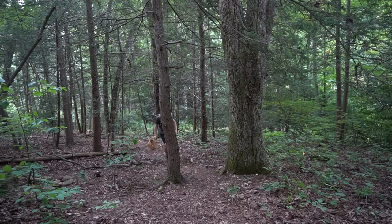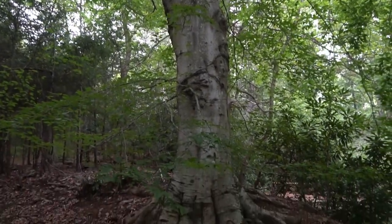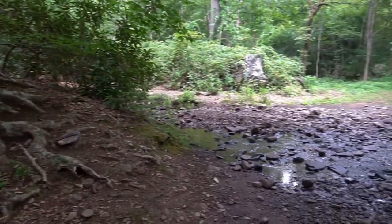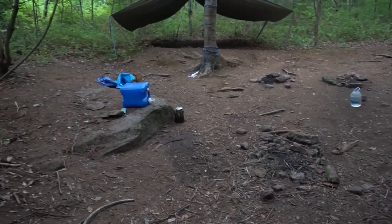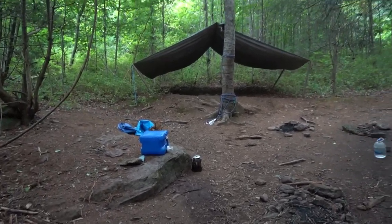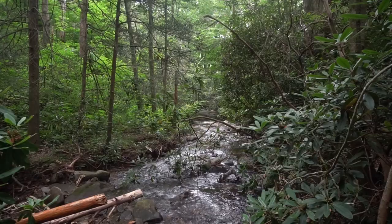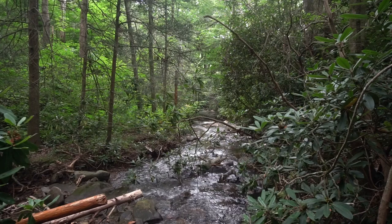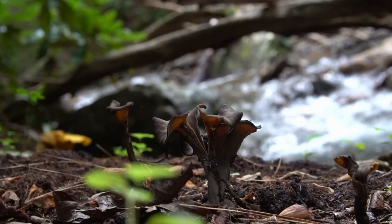Almost every summer morning I go for a hike looking for wild mushrooms. I live on a hundred acres in the Blue Ridge Mountains. The property hosts summer camps for little kids, so there are a lot of campsites scattered around. Just beyond the property is the National Forest, where I often find a lot of interesting wild edibles.